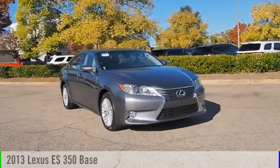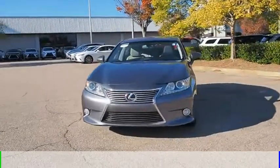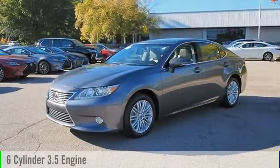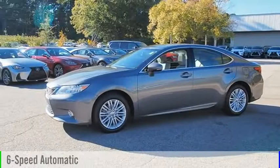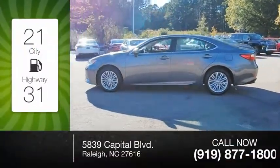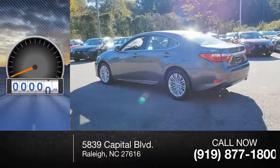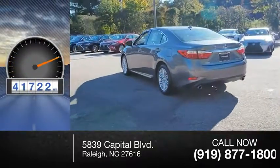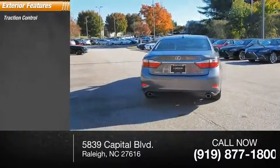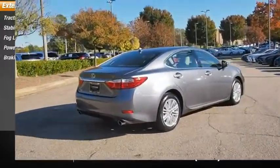You are going to love the 2013 ES 350. This vehicle is powered by a front-wheel drive six-cylinder 3.5 liter engine and comes with a six-speed automatic transmission. Great fuel efficiency saves you money by requiring fewer trips to the gas station. This vehicle has less than 45,000 miles. Great options include traction control, stability control, fog lights, power brakes, and braking assist.